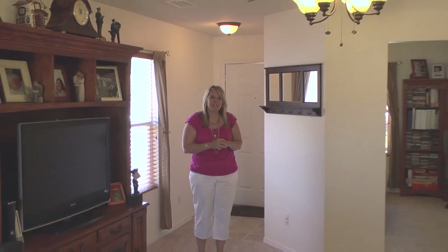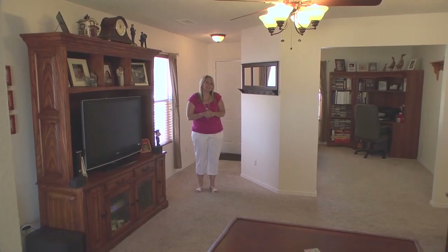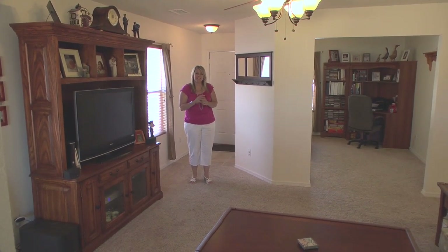When you walk into this property, you come into this great room. It has a really nice feature with these pass-throughs — it lets you talk to the people in the kitchen. They have updated light fixtures, beautiful 2-inch forward blinds, and new flooring: carpet and tile.